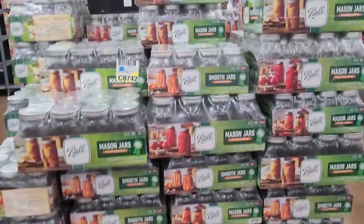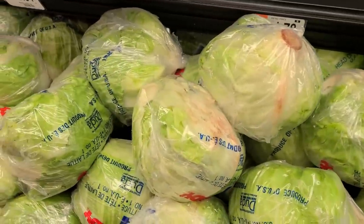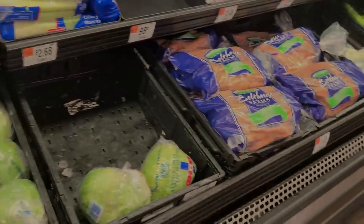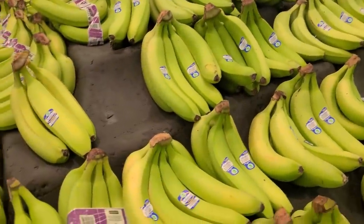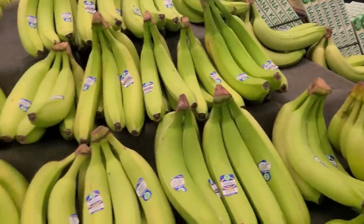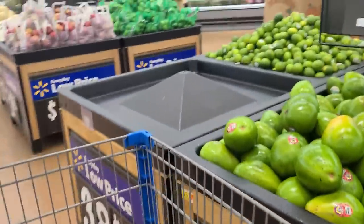Found the mother lode of canning jars — a whole pallet full, different sizes, all at $11.97. If you need canning jars, there you go. The produce, though, just sucks at this Walmart. The lettuce had a lot of brown spots and I had to dig through to find something good. The bananas were incredibly green — had to pick out ones just starting to turn. Maybe they'll be ready by next week. Other produce had a lot of empty bins.